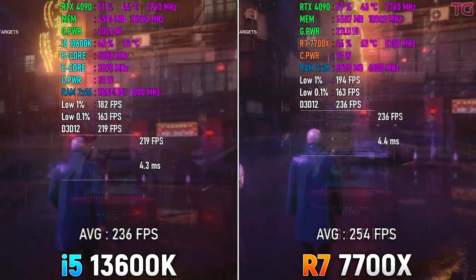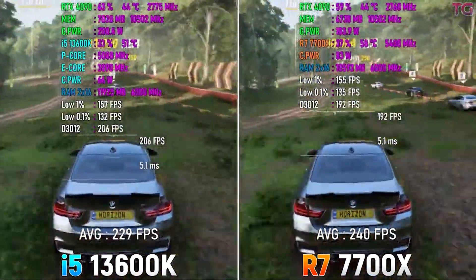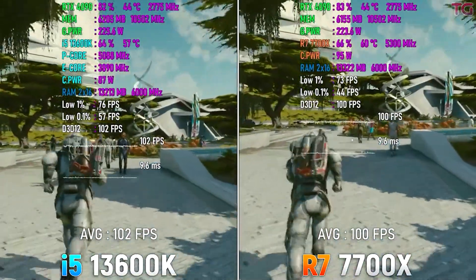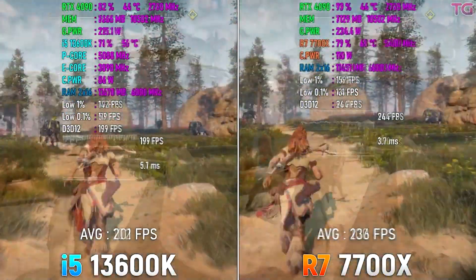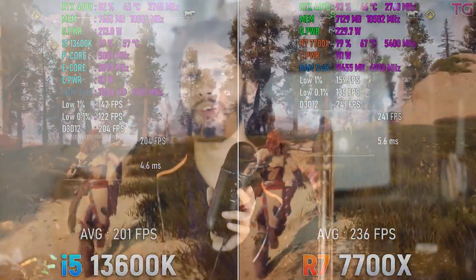The Intel Core i5-13600KF goes for $250 right now. We're making this video around Black Friday, so pricing may differ in 2024, but there is nothing that can beat the 13600KF at $250 — you're getting a CPU that can handle up to an RTX 4080 with no bottlenecking and great gaming performance. The caveat is you need a really good air cooler like a Thermalright Peerless Assassin, as this CPU runs at 80 to 85 degrees Celsius under load due to its 20-thread design.